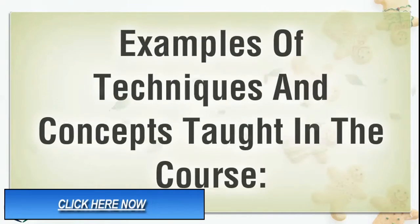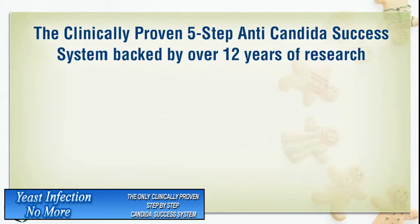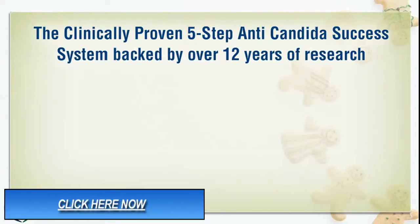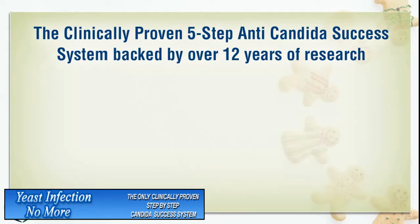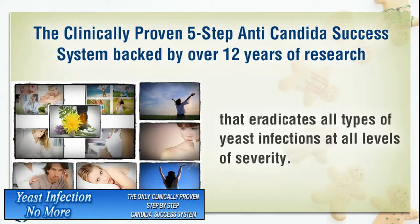Examples of techniques and concepts taught in the course: the clinically proven 5-step anti-Candida success system, backed by over 12 years of research, that eradicates all types of yeast infections at all levels of severity.